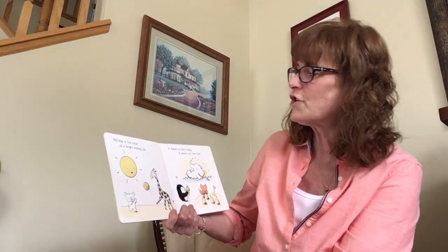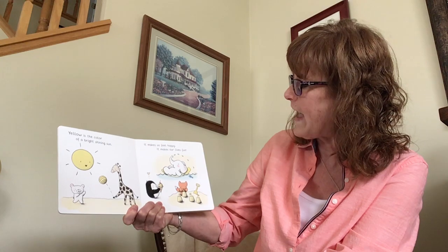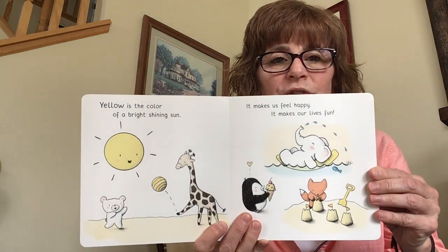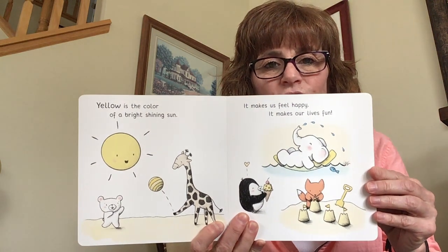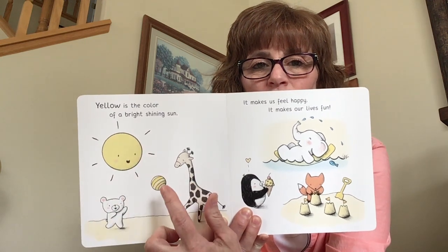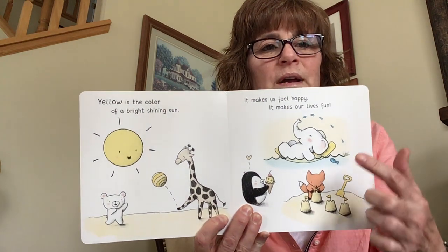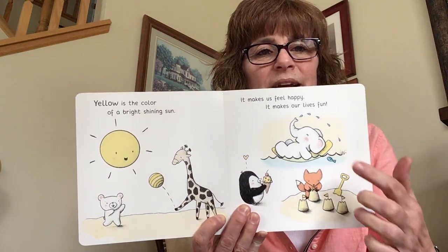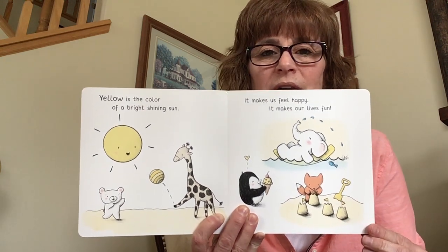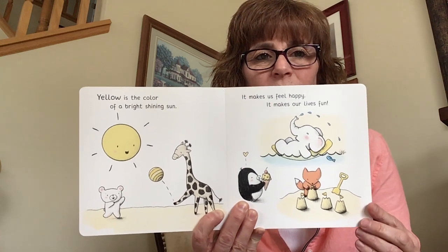Yellow is the color of a bright, shining sun. It makes us feel happy, it makes our lives fun. Can you find the different yellow pictures on this page? The sun is yellow, and the little ball has some yellow in it, and the little giraffe has some yellow. And look at the elephant — he's laying on a yellow raft. And the shovel, and the sand is kind of a yellow. Did you find all that?